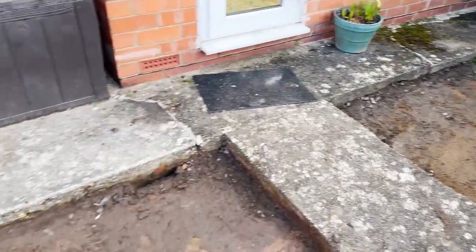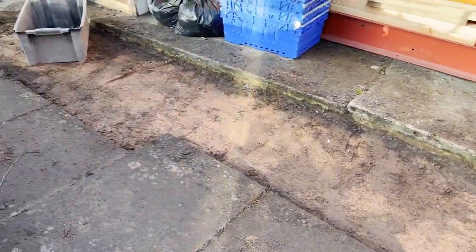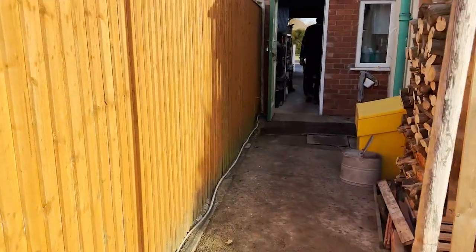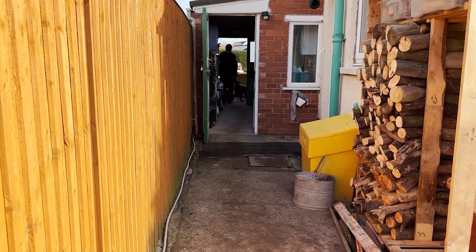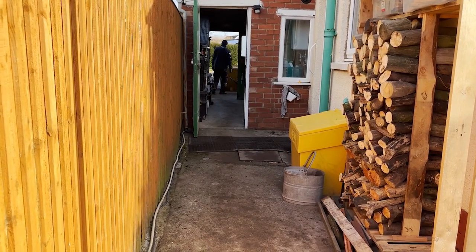We've emptied all these — they were full of slate. We've got the skip and we're going in it, because we're getting some silver stone today to make it look a bit brighter.